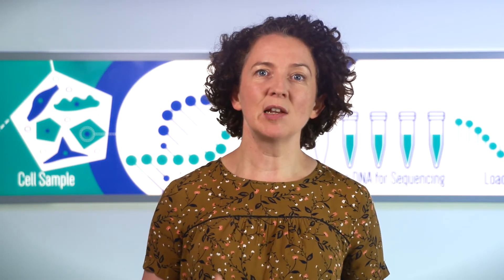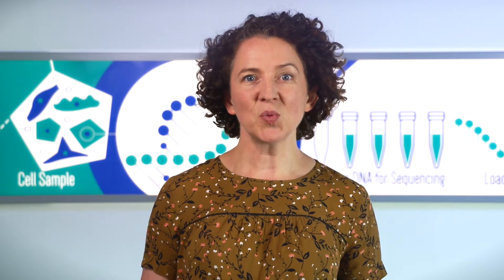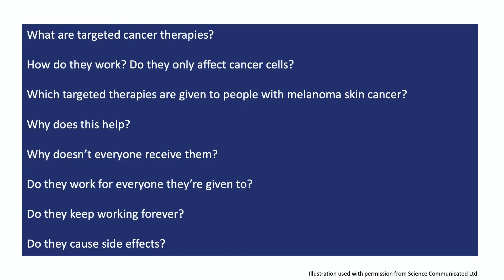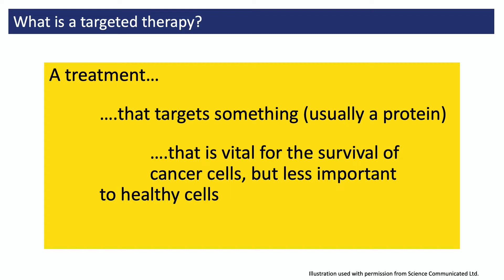Before getting into lots of detail about these treatments, let's first explain what we mean when we say that a treatment is targeted. Targeted therapies are treatments that target a particular protein or a process inside some of the body's cells. If it's been designed well, then it targets something that is essential to the survival of cancer cells, but not to the survival of healthy cells.